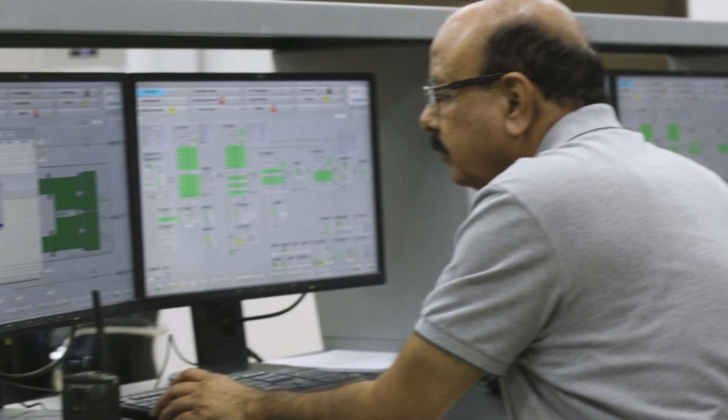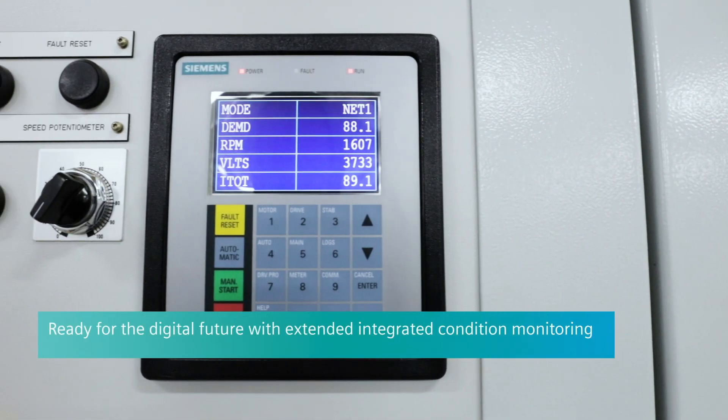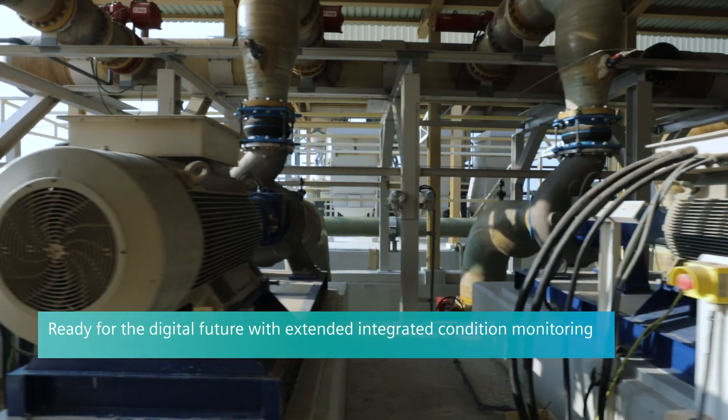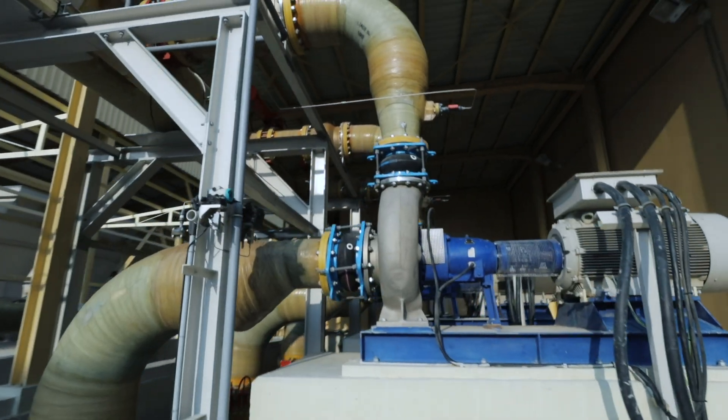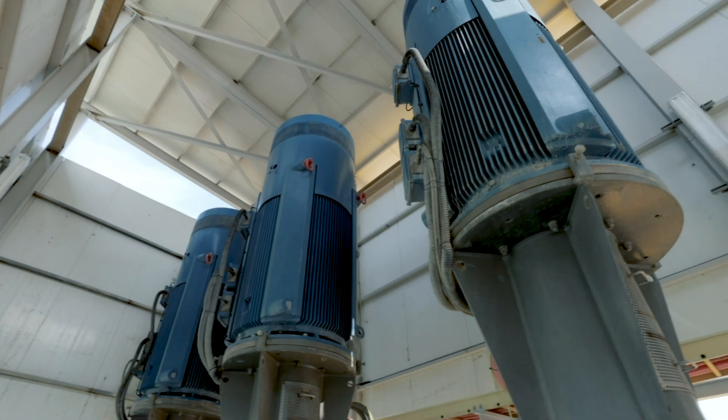An integrated condition monitoring extension checks winding temperatures and bearing vibrations of the entire drive train. It triggers an alarm when a threshold is reached and stops the motor if thresholds are passed.